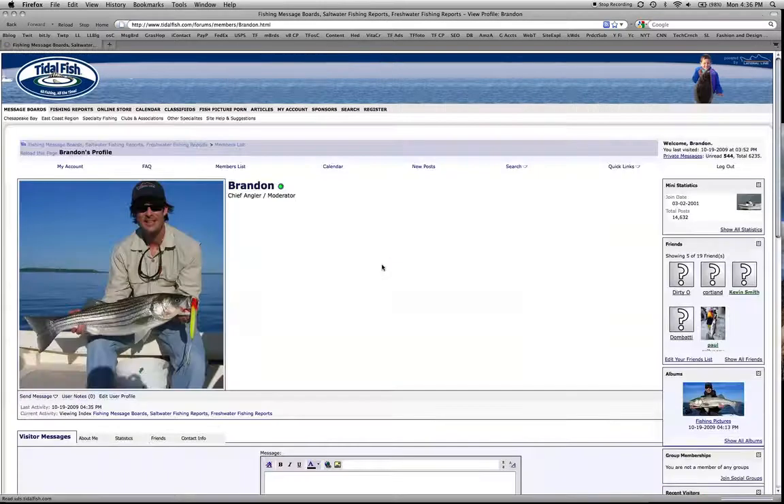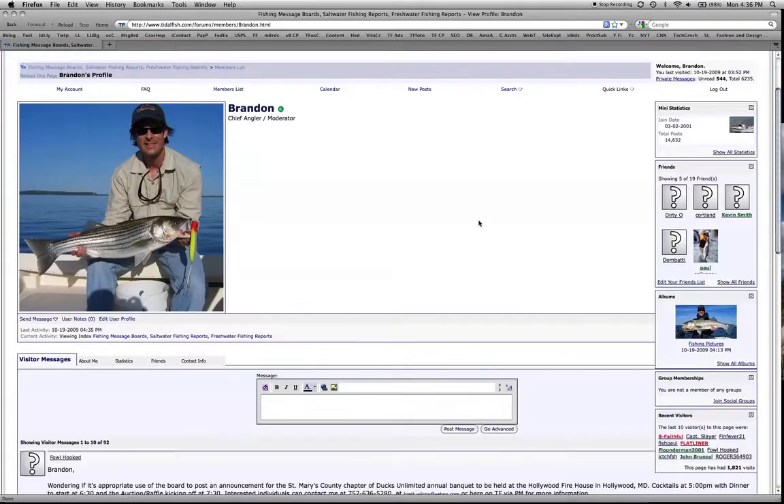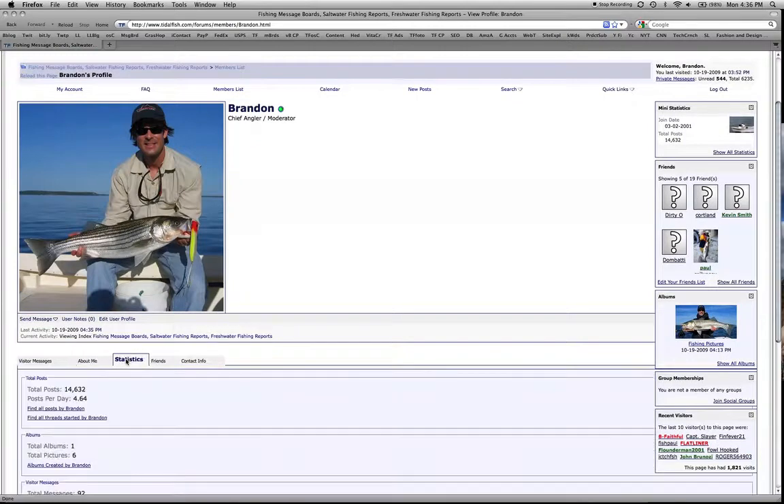If you click on Brandon, you go to my profile page where I have a friends section. You can customize this to put your own picture in, and it tells about me and my statistics.